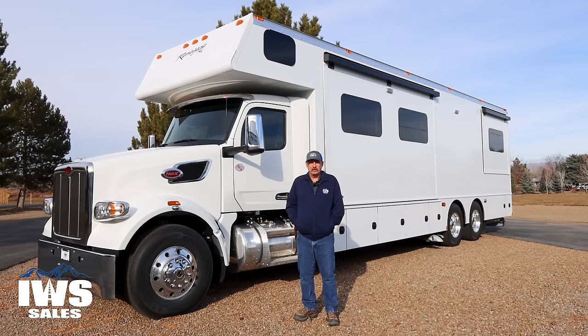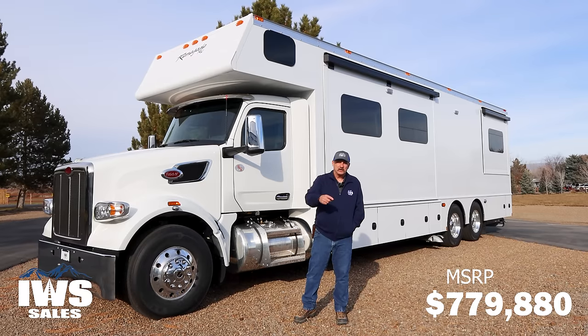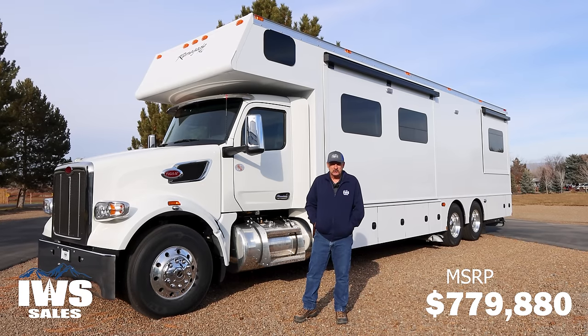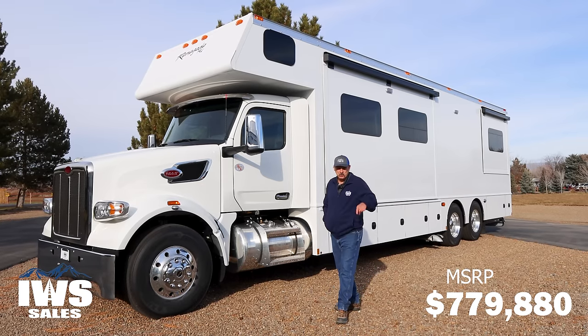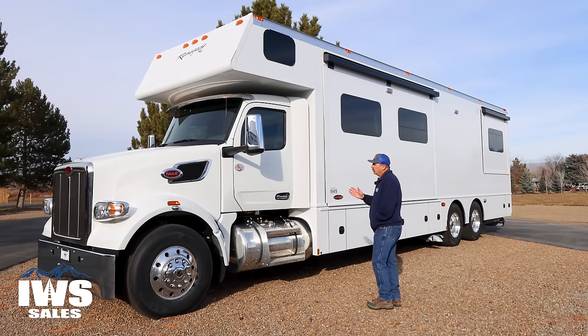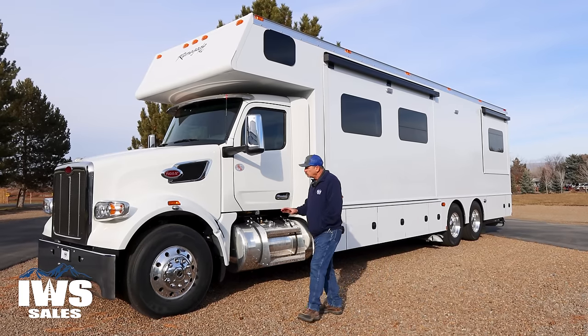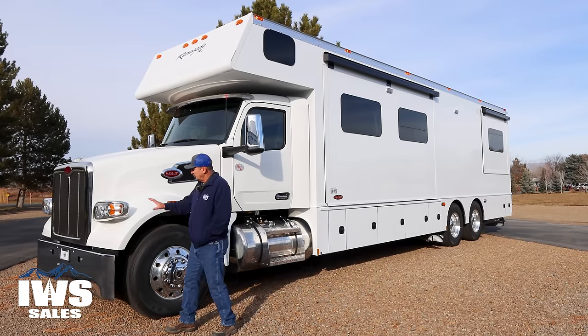Everybody asks how much the MSRP is — this one is $779,880. But of course, if you tell them Chuck sent you, I'll get you an extra $500 off, so make sure you mention my name.